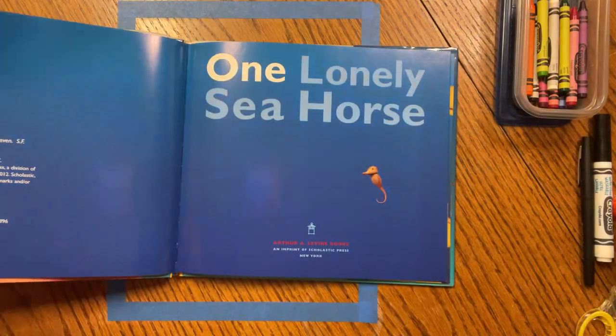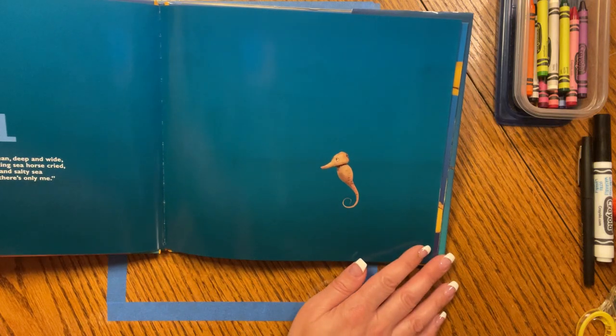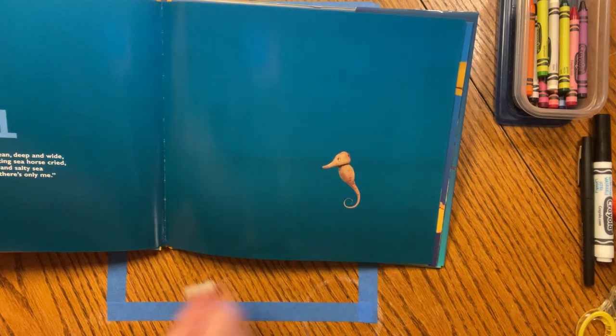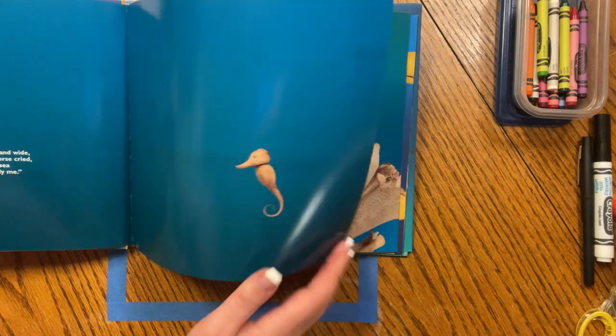Let's begin. One Lonely Seahorse by Arthur A. Levine. Beneath the ocean deep and wide, one lonely drifting seahorse cried, in all the cold and salty sea, I'm all alone. There's only me.